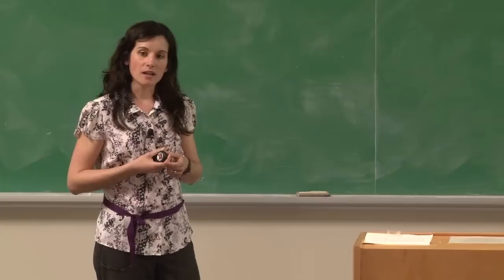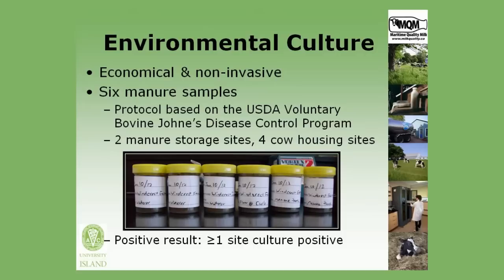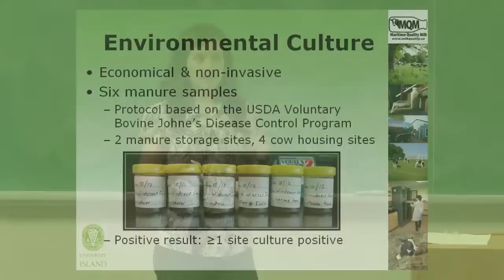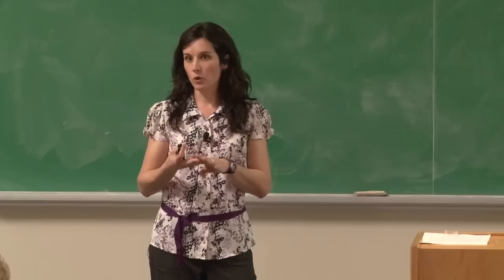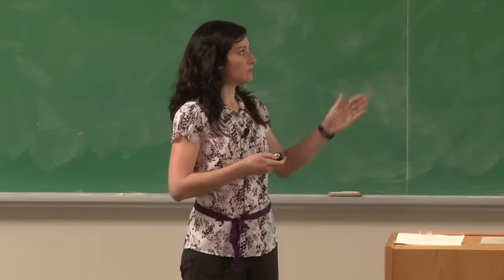Environmental culture is quite appealing as a herd diagnostic test because relative to those cow-level tests, it's quite economical and non-invasive. It involves collecting six manure samples from six sites within the farm. Protocols are usually based on the USDA voluntary bovine Johne's disease control program. In a nutshell, we collect two samples from two sites in the manure storage area — pits, lagoons, manure piles — and then four samples from sites within the cow housing area. We call this set of samples positive if at least one of the sites collected has a positive culture result.